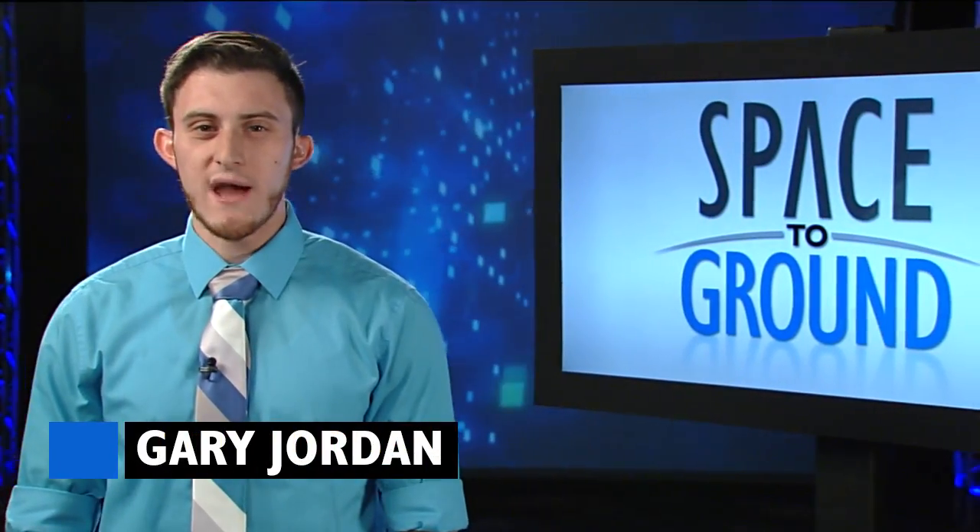Houston Station on Space to Ground. How do fires spread in space? Welcome to Space to Ground. I'm Gary Jordan.